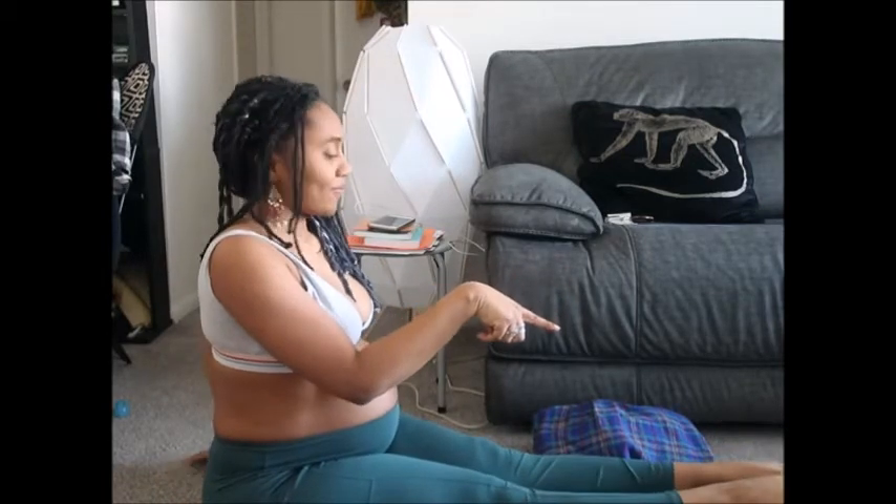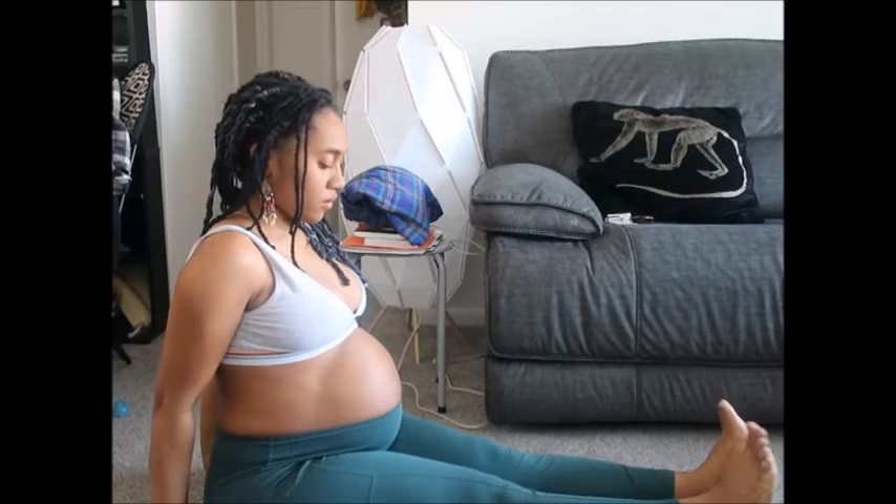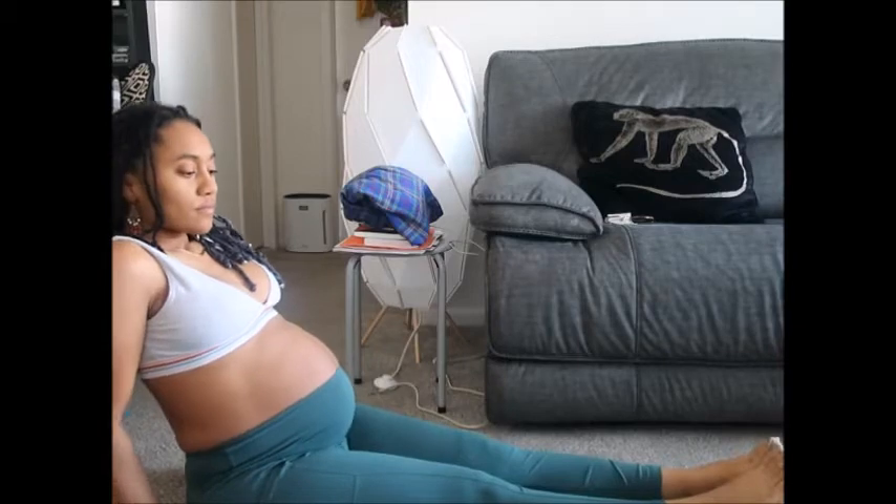Now giving the feet some love, pointing the toes up and forward. I'm on my feet so much because I am a chef, and I also have a toddler so I'm running around after her a lot. In general, we stuff our feet in ill-fitting shoes and sit at office desks, especially with a lot of us working from home now. So just moving the feet, giving them some extra love and appreciation.